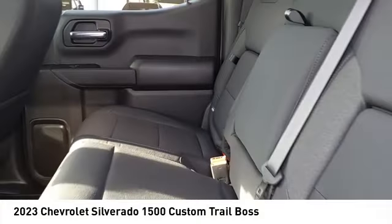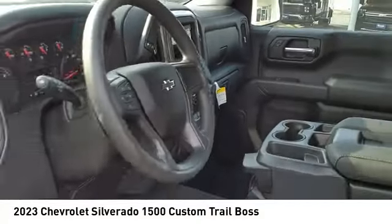Stability control, roll stability control, front suspension type strut, and daytime running lights.